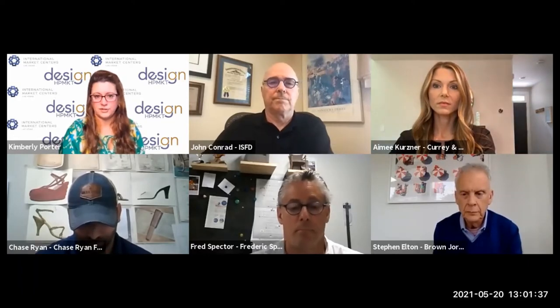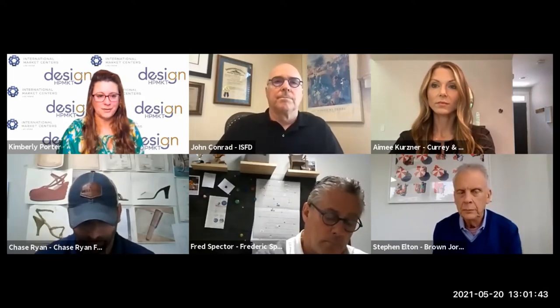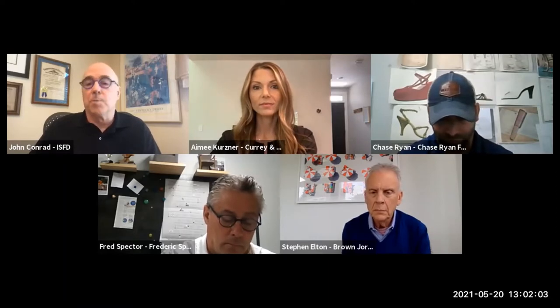If you're watching through Facebook or YouTube, you can email me directly and I'll get that information to you. We want to welcome everyone and thank you to everyone joining us today from International Market Centers and High Point Market. John, I'll turn it over to you. Welcome to Shining a Spotlight on Product Design. I'm John Conrad, Executive Director of the International Society of Furniture Designers, and your moderator for today.